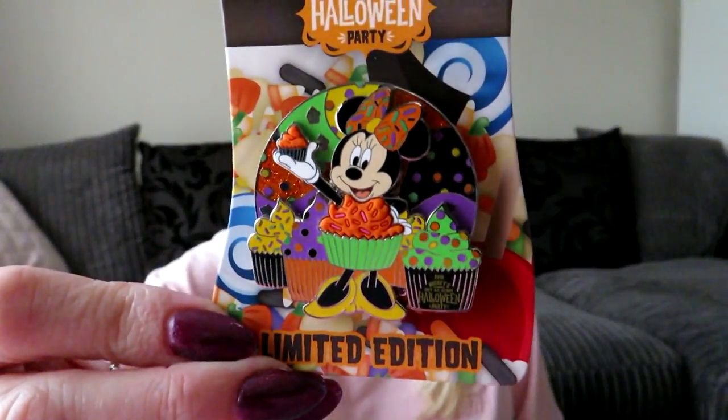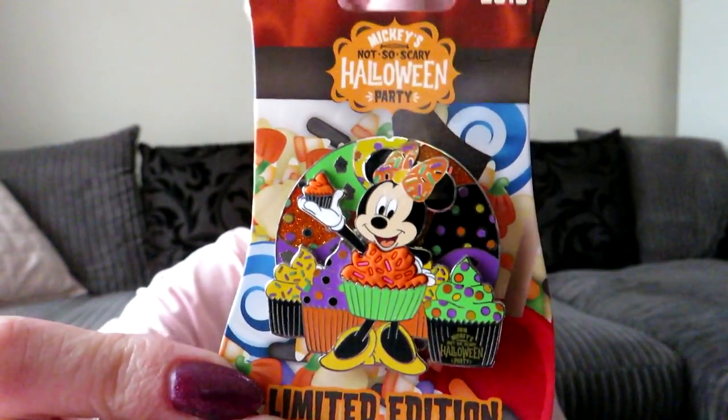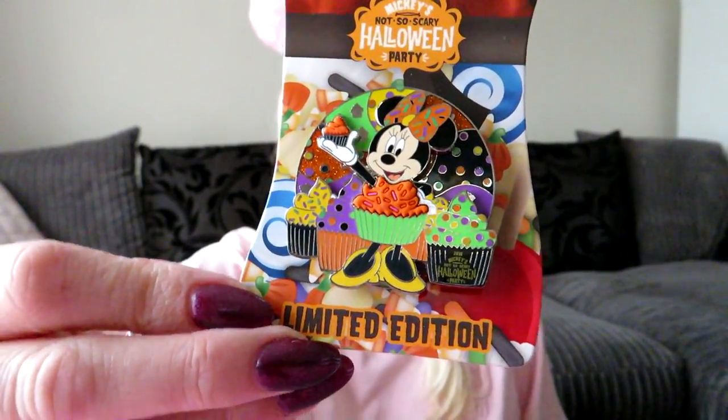Jason likes to get the limited edition pins when we go to Mickey's Not So Scary Halloween Party. The first one we got was this Minnie one, and it was $16.99 before tax.